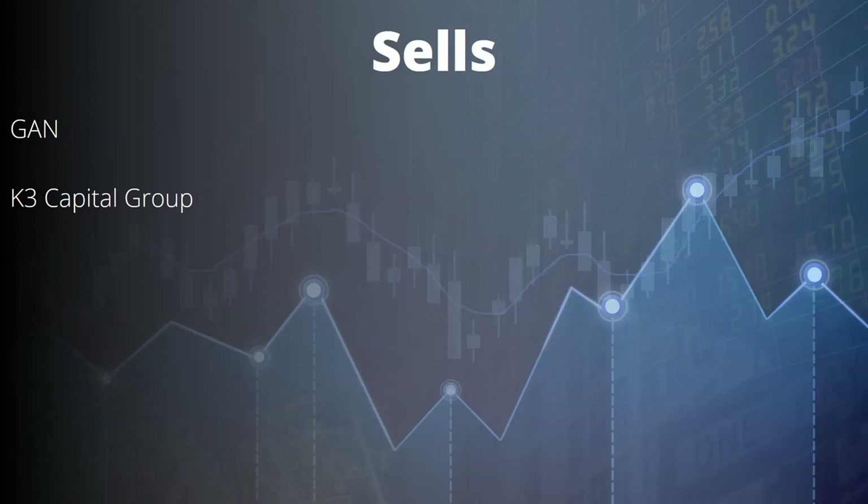Here are the sales. I've sold out of GAN — results came out and I wasn't impressed. They diversified: they were focused on B2B platforms but bought a B2C platform called CoolBet, which they've pretty much written off after spending a lot of money on it. Management doesn't really know what they're doing and they're doing a 'strategic review.' I'd forced myself to write down, in order, which stocks I'd sell to get down to 20–25 holdings. I used to have 50, I'm down to about 38, and GAN was first on the list — it's just destroying value.